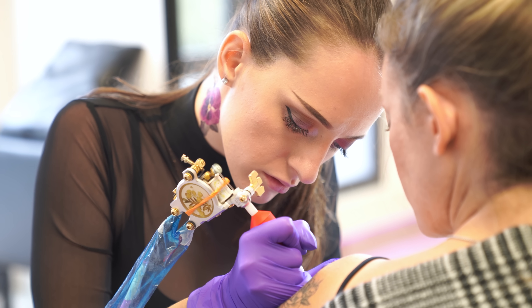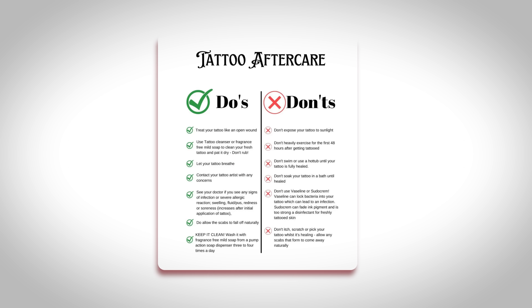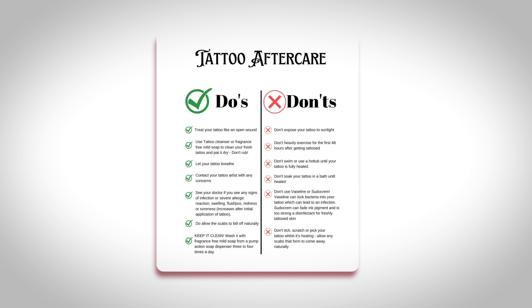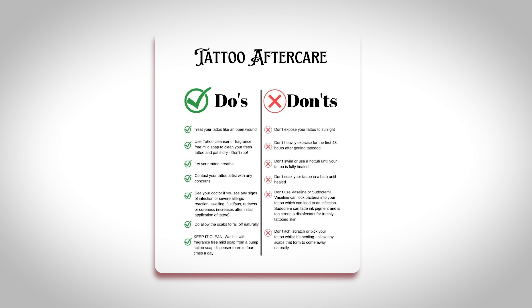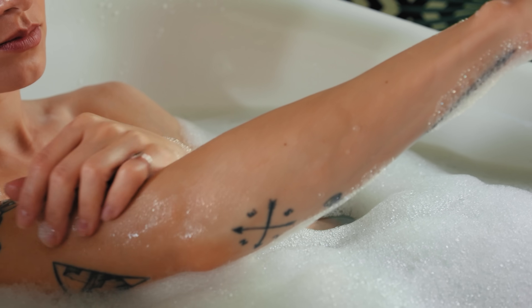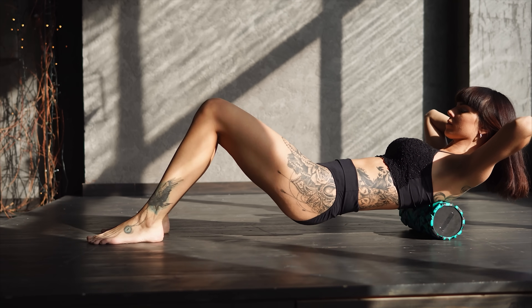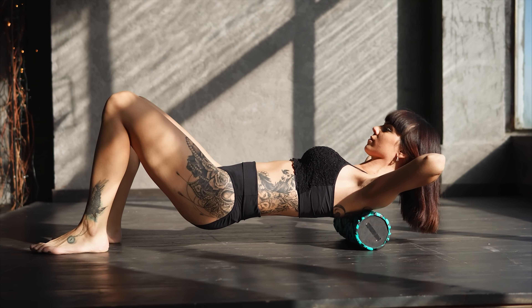When someone first gets a tattoo, there can be some initial fading during the healing process as the ink is getting solidified within that area of the skin. Proper aftercare is very important. If someone gets an infection during healing, or exposes that area to UV light or sunburn, these things could negatively affect the vibrance of the tattoo. Even for someone with great aftercare, consistent UV light exposure over time can break down ink particles and speed up fading.